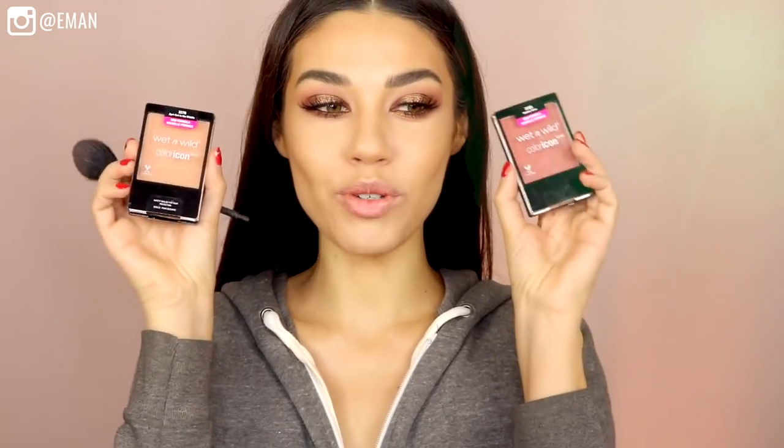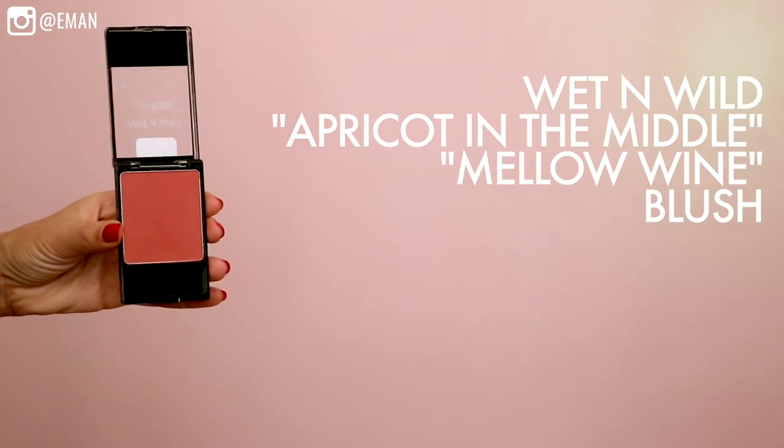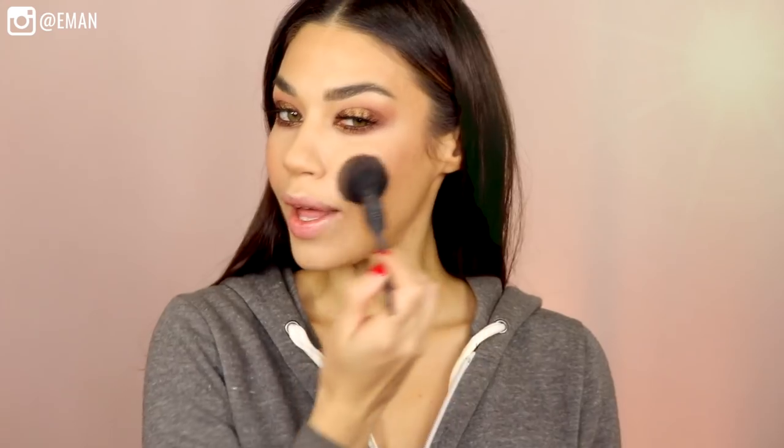For blush I'm mixing two shades from Wet & Wild — Apricot in the Middle and Mellow Wine. I start with Apricot all over; it's a really pretty nude peach with a hint of shimmer. Then I go in with the brighter color on the apples, which is more of a terracotta tone. Together they're just super pretty.